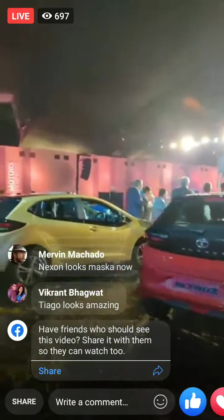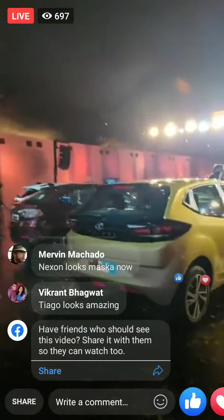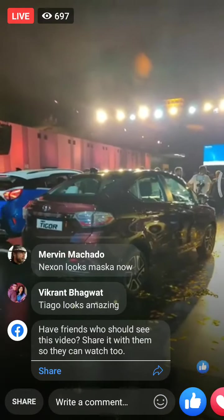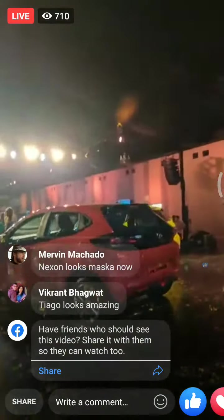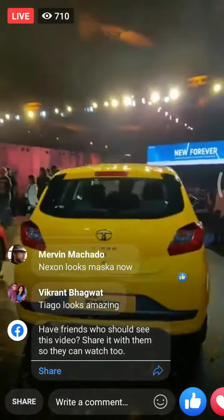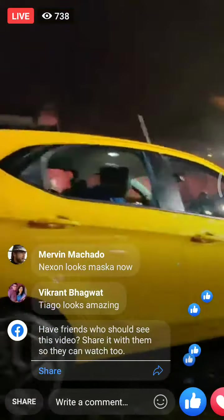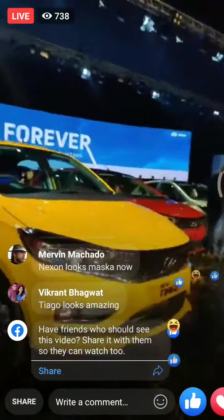In another big news, Global NCAP earlier today mentioned that the facelifted Tigor and Tiago have secured four stars in the crash tests. So they're now more expensive, but Tata has made an effort to add some visible value to its upgraded BS6 lineup.